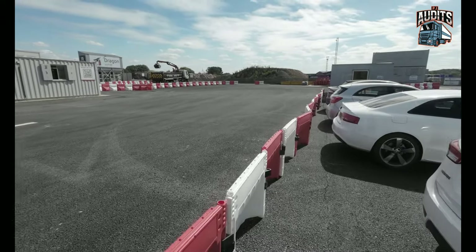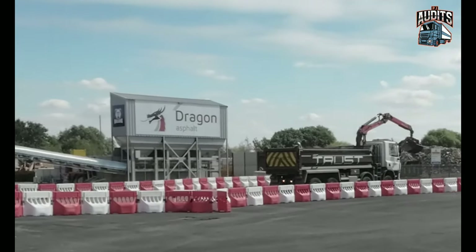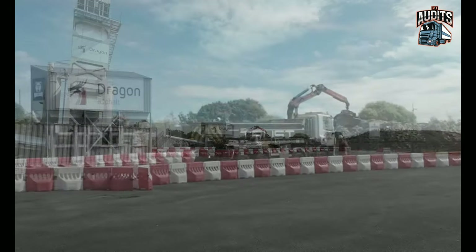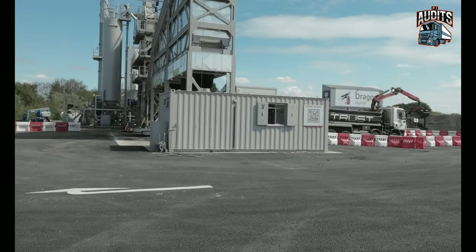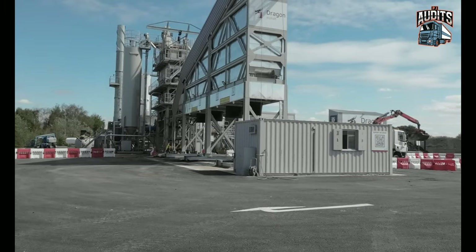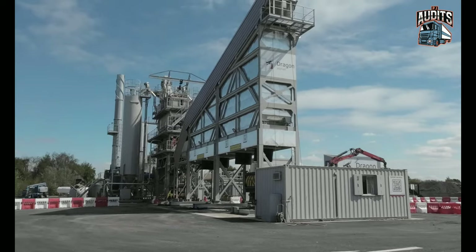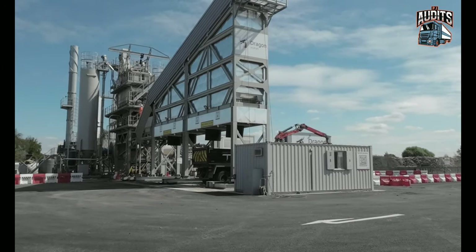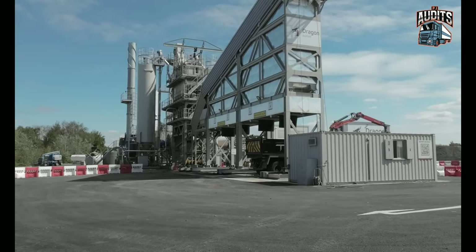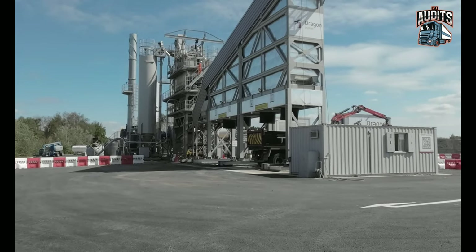We've got the HIAB here. He's moved the HIAB so he can go back under the hopper. There he is back in under. He's got to move the HIAB to get the loading done. The skip's still down — going to go up and offload it.